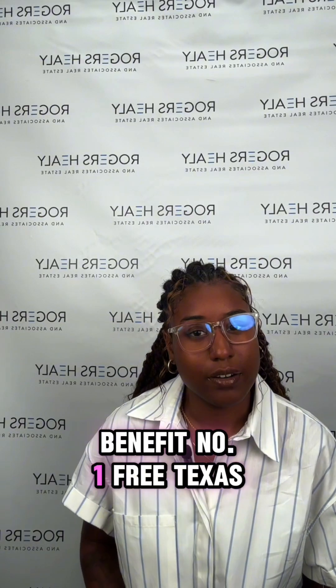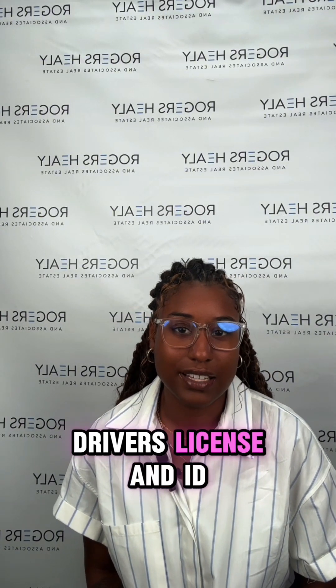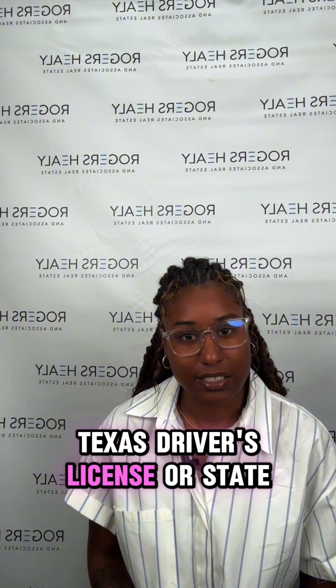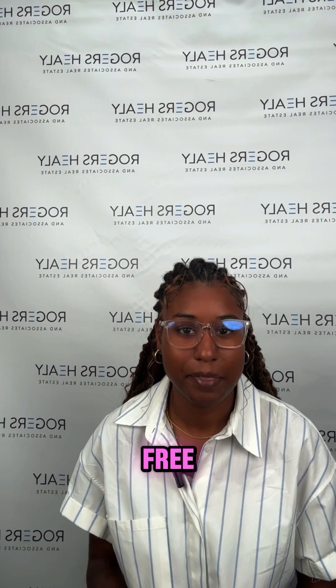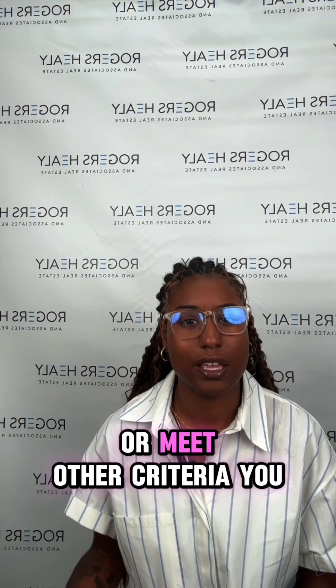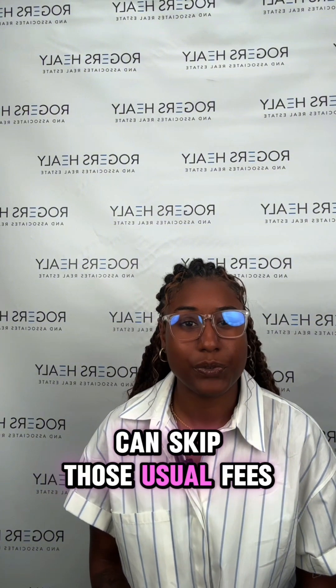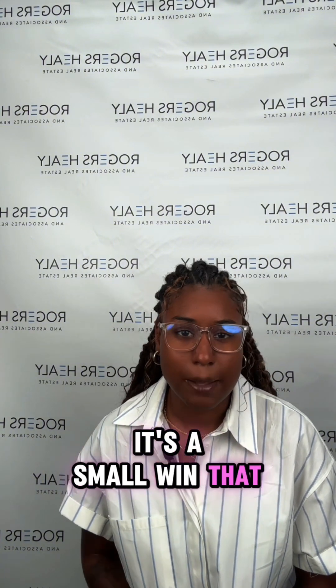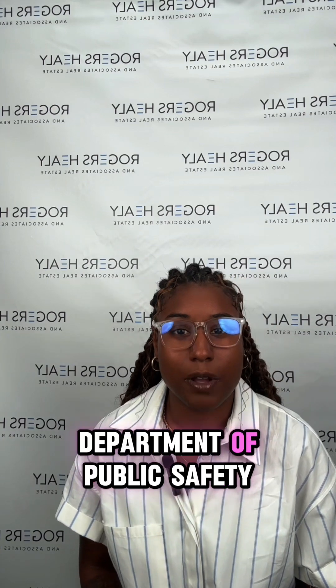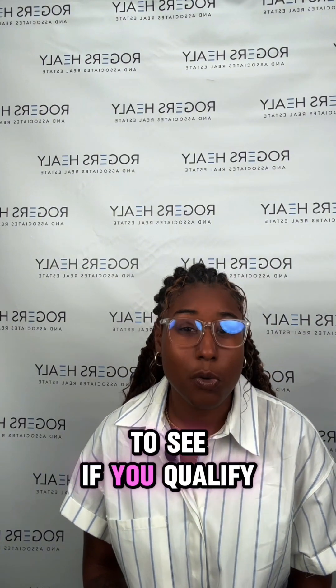Benefit number one: free Texas driver's license and ID. How about getting your Texas driver's license or state ID for free? That's right — if you're a veteran with a service-connected disability or meet other criteria, you can skip those usual fees. It's a small win that puts money back in your pocket. Check out the Texas Department of Public Safety website to see if you qualify and how to grab this benefit.